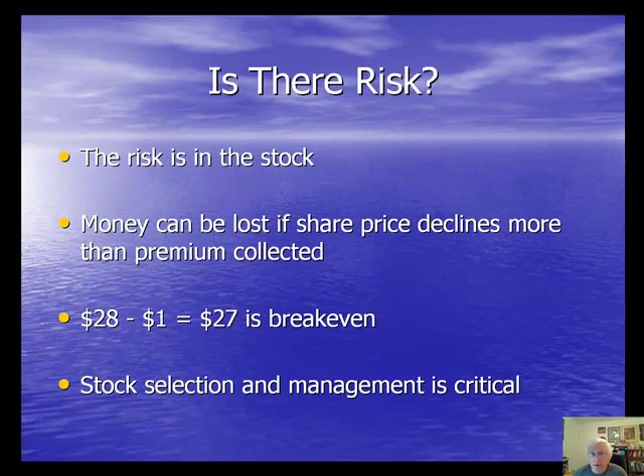I am not here to tell you there is no risk in this strategy — there is some risk; let's call it low risk. The risk is in the stock. Money can be lost if the price of the stock declines by more than the premium collected. In our preview example, we bought the stock for $28 and generated a $1 premium, so our break-even is $27. If the price goes below $27, we could start to lose money. That's why stock selection and management of our positions is critical to maximizing profits for covered call writing.